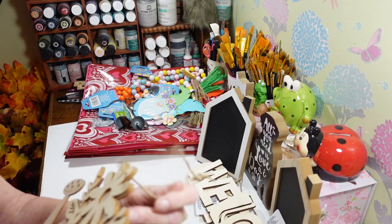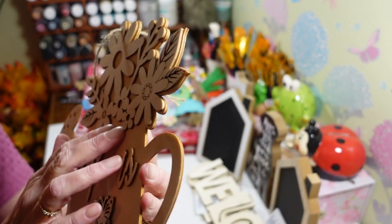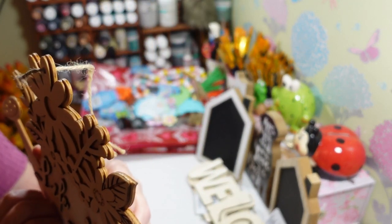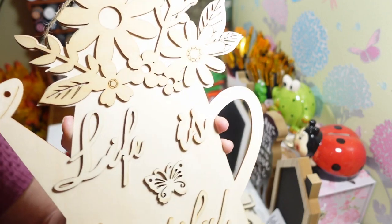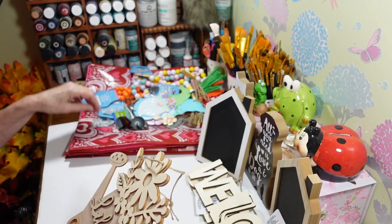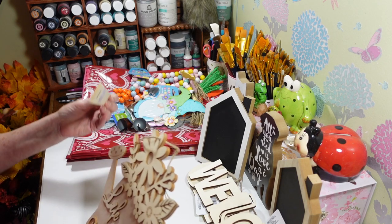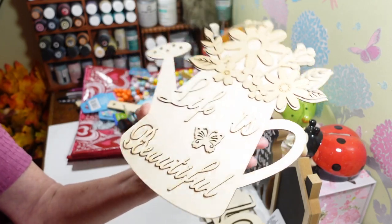This one I absolutely love — it says 'Life is Beautiful' and it's a big watering can. Everything is raised, it's all like a 3D look — the words, the butterflies, the flowers are all raised. I thought that was really nice. I'd want to paint it — the labels won't come off easily, I've tried with a heat gun and just ruined them, so better to carefully paint them while they're on there. It's ten and a half inches high and about nine and a half inches wide — a really nice size, beautiful on a wreath.